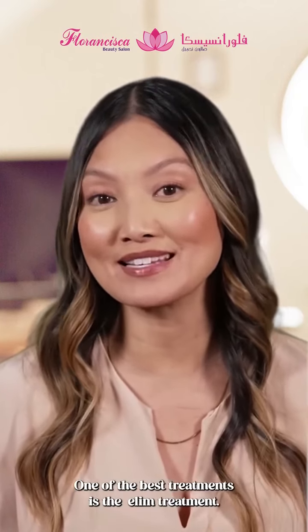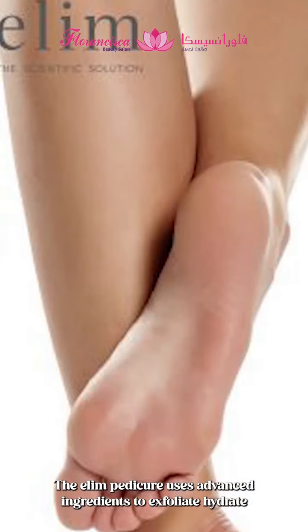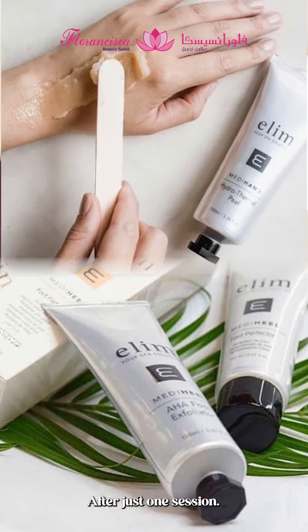One of the best treatments is the Ellum treatment. The Ellum pedicure uses advanced ingredients to exfoliate, hydrate, and repair cracked skin on your feet, giving you soft, smooth feet after just one session.